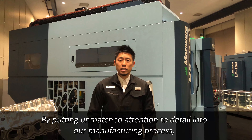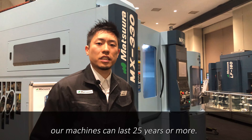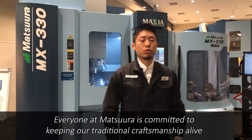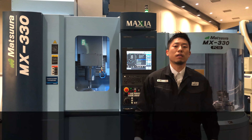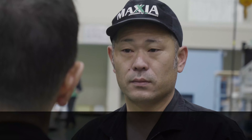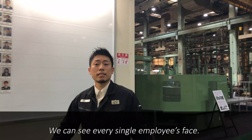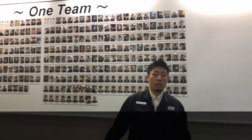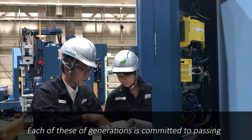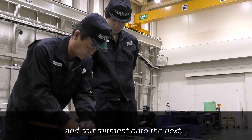By putting much attention to detail into our manufacturing process, our machines can last 25 years or more. Everyone at Matsuura is committed to keeping our traditional craftsmanship alive and providing professional service for the life of your machine. Please see our one team board — we can see every single employee's face. The photos are divided into three generations. Each of these generations is committed to passing their knowledge, passion, and commitment onto the next.